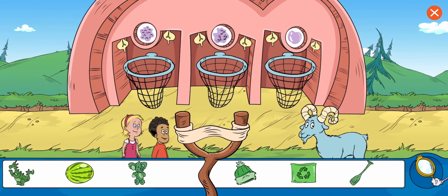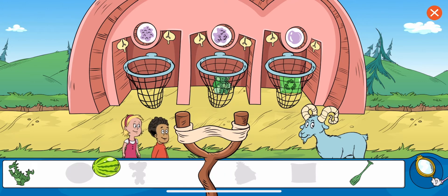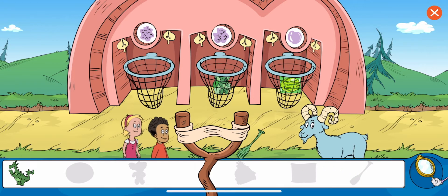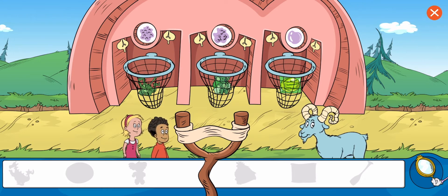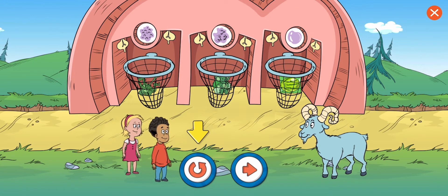Sort the objects by texture. That looks right to me. Great work! You put the dino in the net for things that are rough. That's it. You sorted all the items. Good work. Choose this button to play this level again.